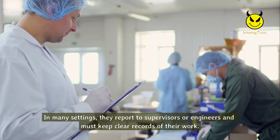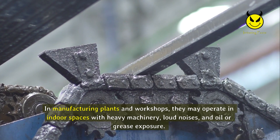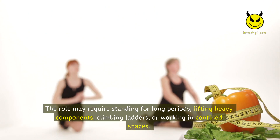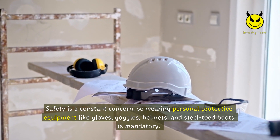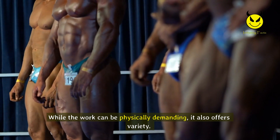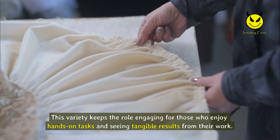Fitters work in a variety of environments. In manufacturing plants and workshops, they may operate in indoor spaces with heavy machinery, loud noises, and oil or grease exposure. Construction site fitters work outdoors and are exposed to the elements, requiring additional protective gear. The role may require standing for long periods, lifting heavy components, climbing ladders, or working in confined spaces. Safety is a constant concern, so wearing personal protective equipment — gloves, goggles, helmets, and steel-toed boots — is mandatory. While the work can be physically demanding, it also offers variety, from routine maintenance to constructing new mechanical systems from scratch.